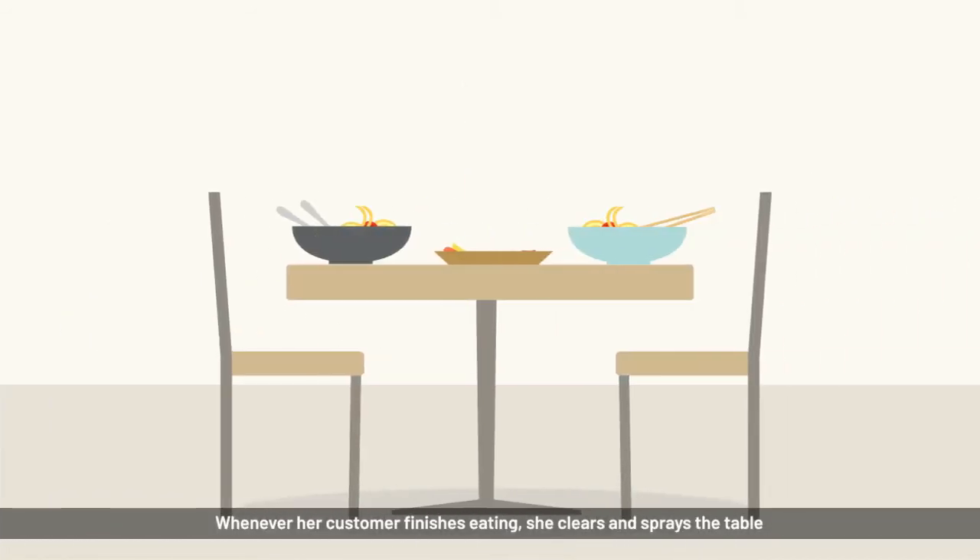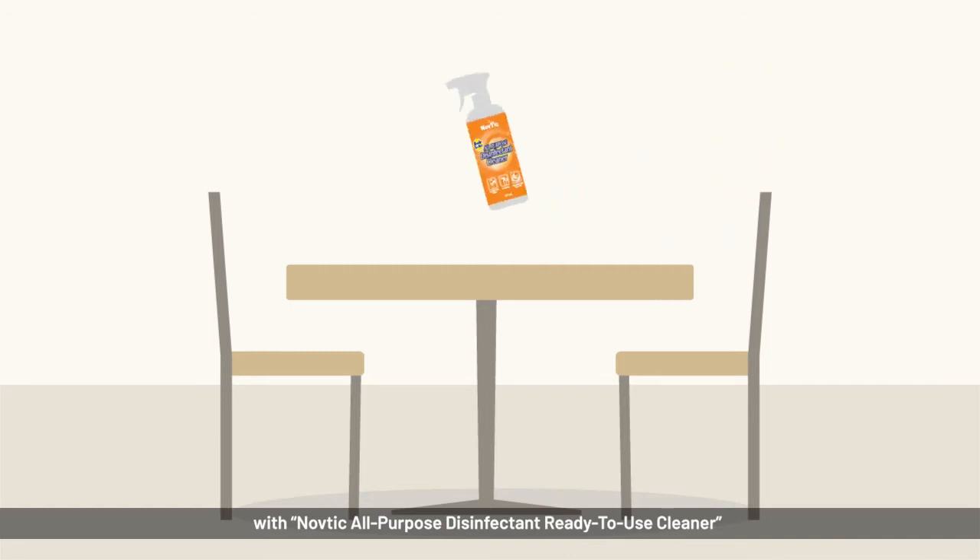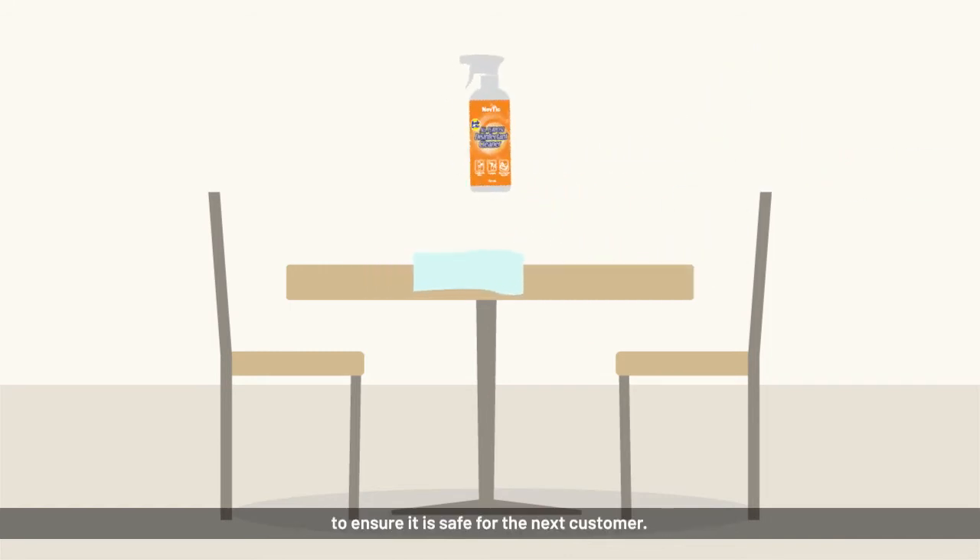Whenever her customer finishes eating, she clears and sprays the table with Navdek All Purpose Disinfectant ready-to-use cleaner to ensure it is safe for the next customer.